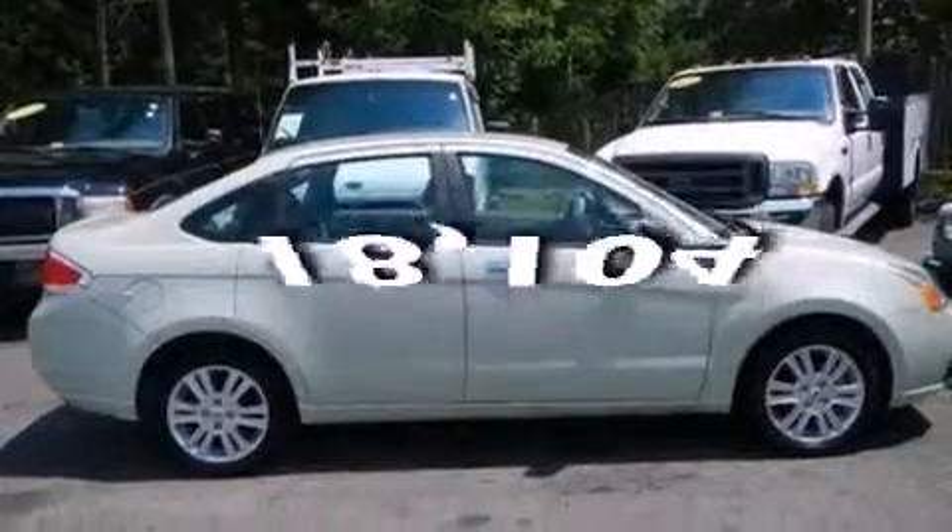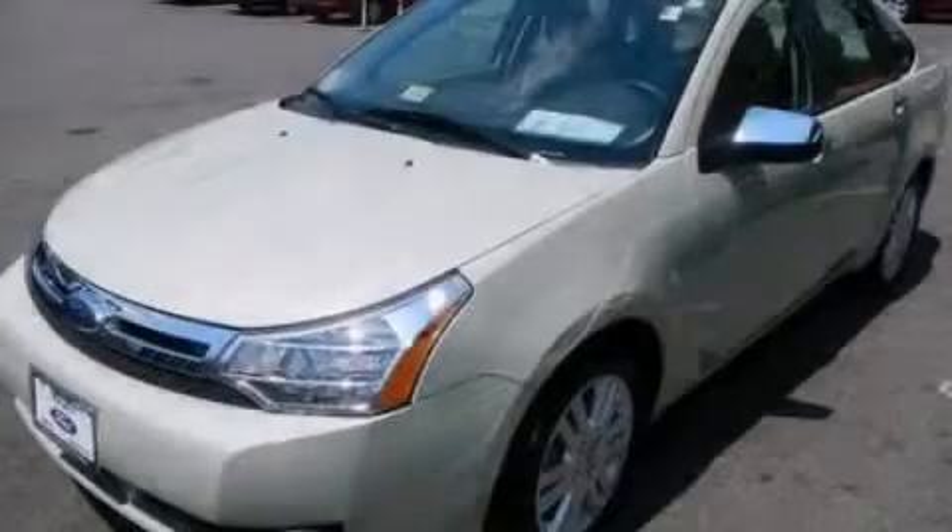And this vehicle has fewer than 19,000 miles on the odometer. This vehicle won't last long at this price — call and arrange a test drive now.